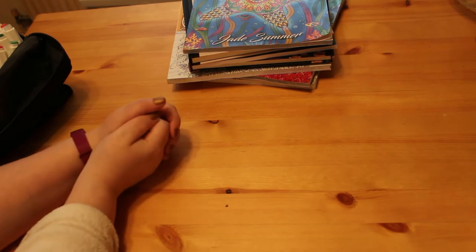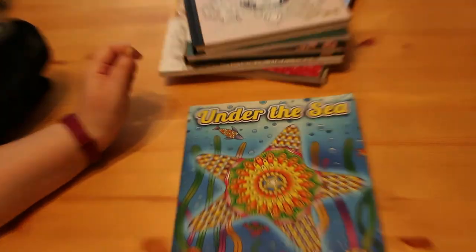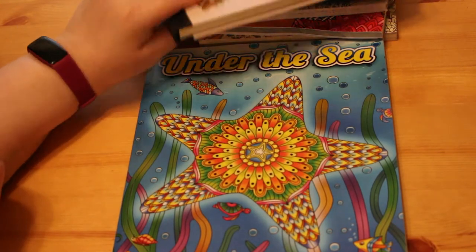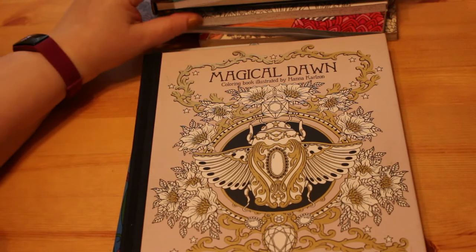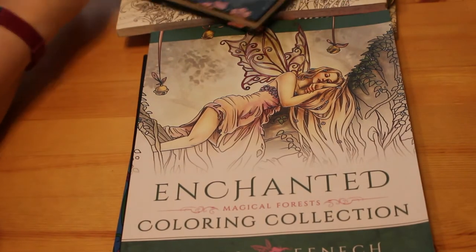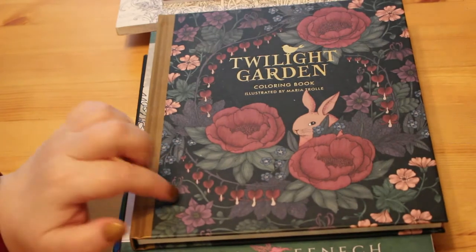On to the books! I've got Jade Summer's Under the Sea colouring book — I hope to do a flip-through shortly. I got Magical Dawn by Hannah Cowzen, and Enchanted by Selina Fennec. My lovely partner Paul bought me Twilight Garden by Maria Troll for my birthday.